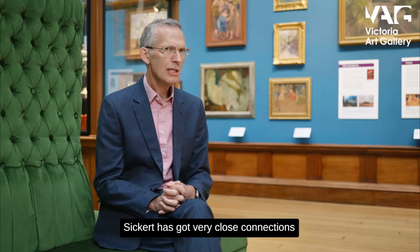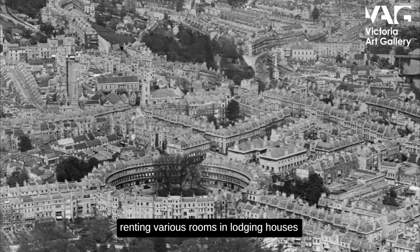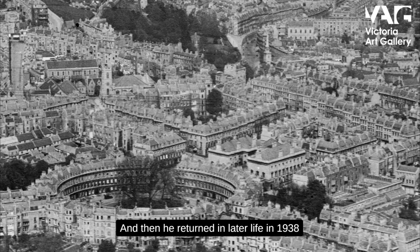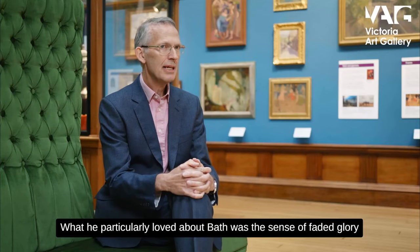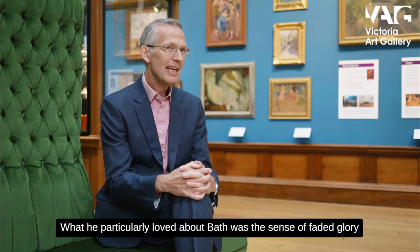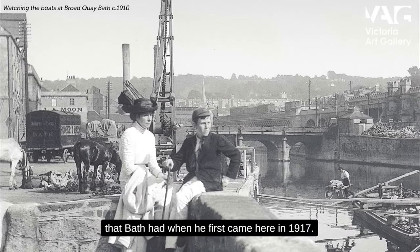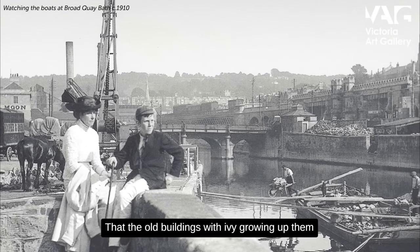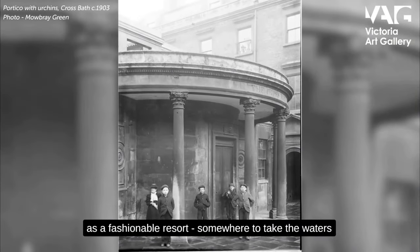Sickert has very close connections with our city. He spent much of the First World War here, renting rooms in various lodging houses to get away from the Zeppelin raids in London. He returned in later life in 1938 and took up residence in the city, spending the last four years of his life here. What he particularly loved about Bath was the sense of faded glory — old buildings with ivy growing up them. Bath had passed its heyday as a fashionable resort, somewhere to take the waters.